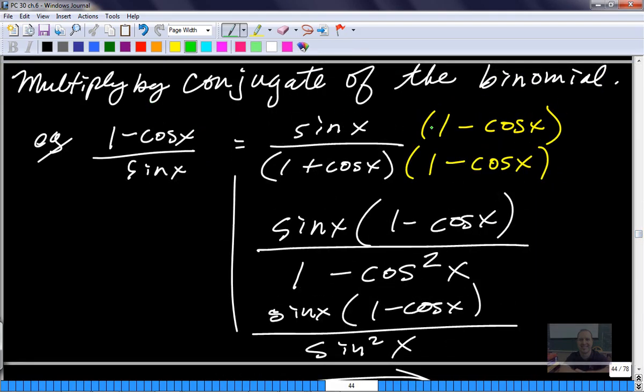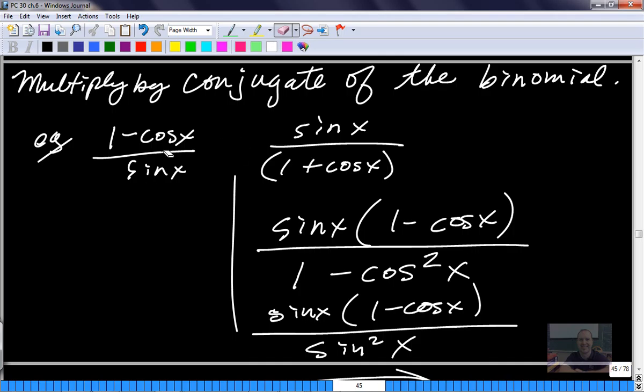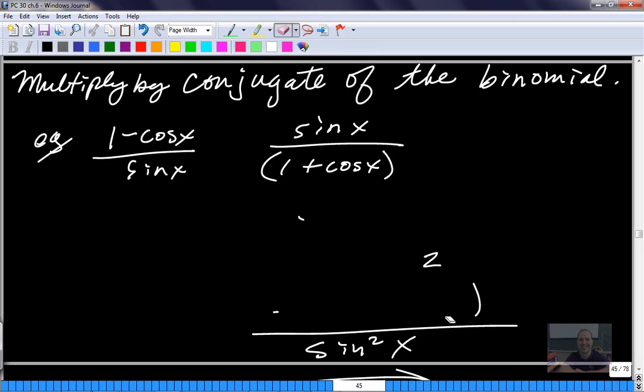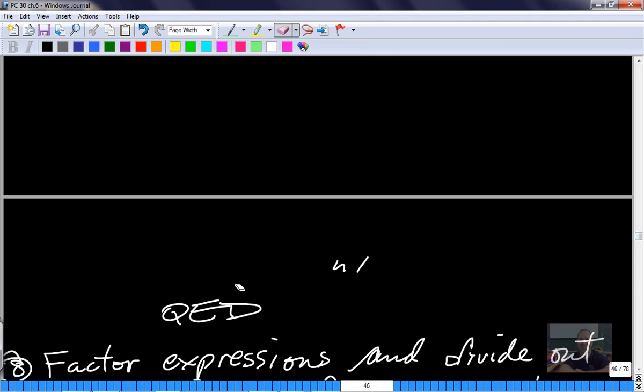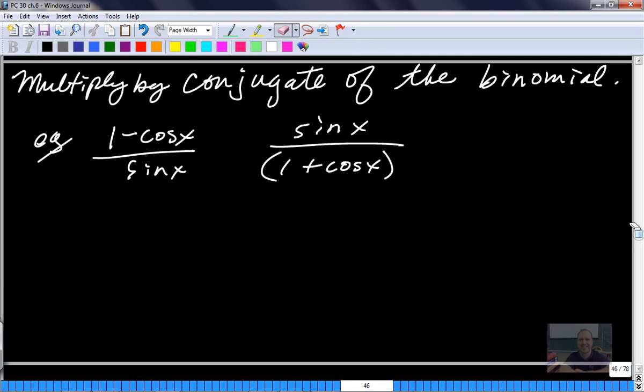Here's one where we're going to multiply by the conjugate of a binomial. I've got this worked out, so I'm going to erase it and then we're going to do it from scratch. This is the given question - is this expression on one side equal to this expression on the other? Multiplying by the conjugate means using the same terms in a binomial with the opposite sign. Which side is more complicated? It's kind of tough to tell - they're both pretty equally complex. But let's start on this side.